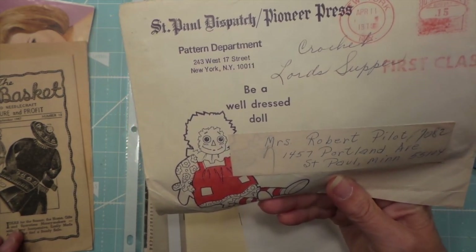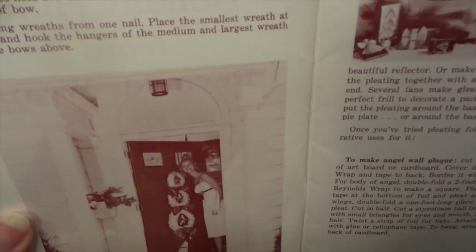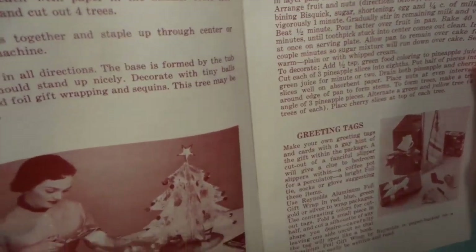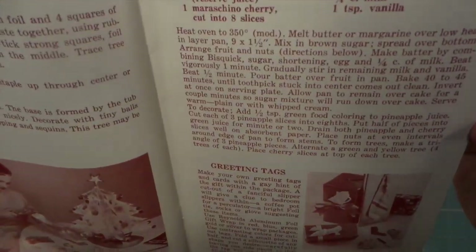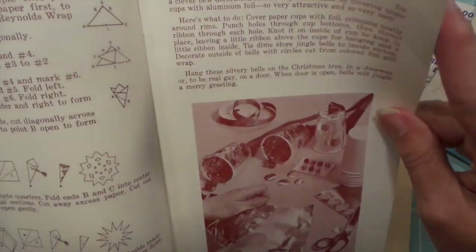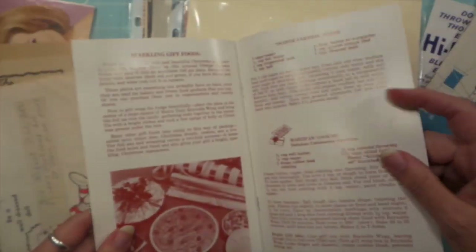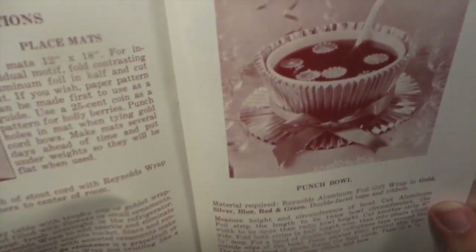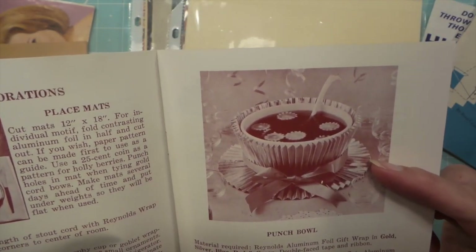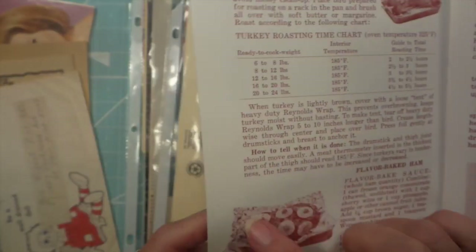There's a pattern department — 'be a well-dressed doll' — and then some ideas for making things using aluminum foil, which is pretty funny. Imagine cutting it up — it's going to be a crinkly mess! Making bells, that's what people did. It wasn't pretty but it was fun. Placemats too — yeah, it's going to look more like that, all crinkly.